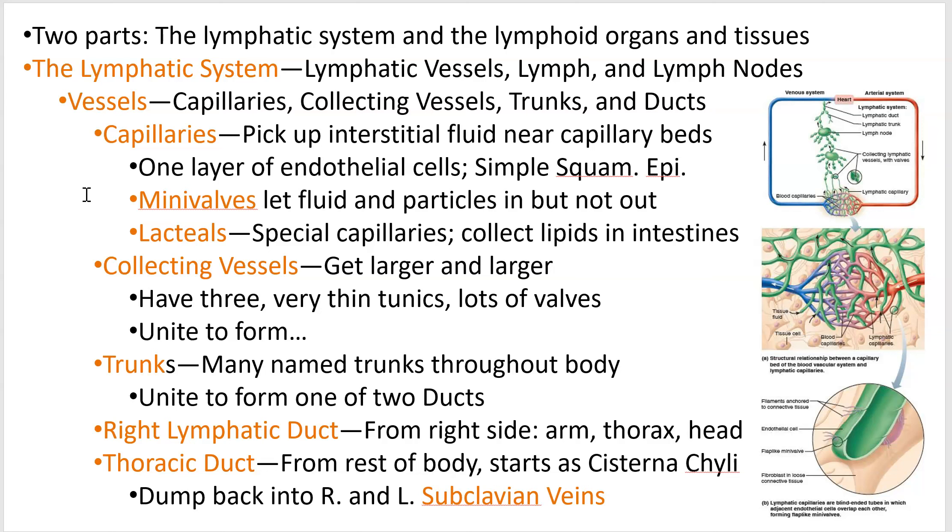As those capillaries combine, they become what are called collecting vessels, which ultimately have all three tunics — very small and very thin, not even as thick as vein tunics. They need a lot of help moving the lymph. As they get bigger, they become trunks, and the trunks have names. There are many trunks, but we're not going to name them.